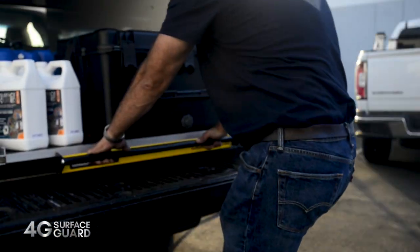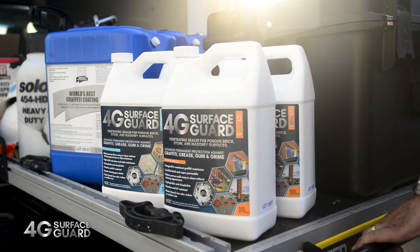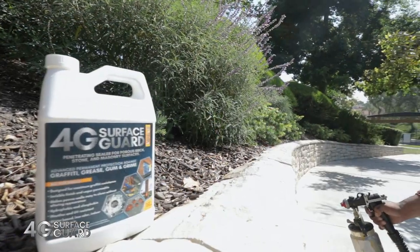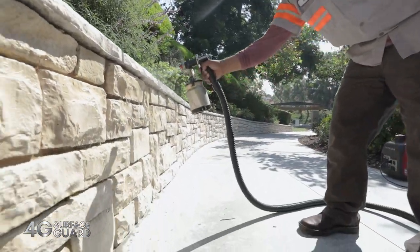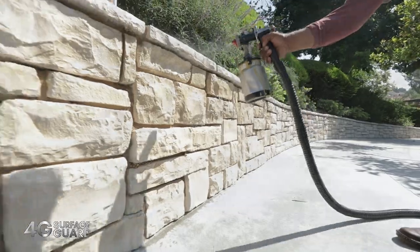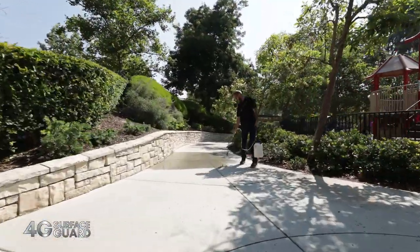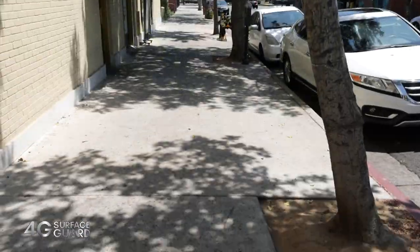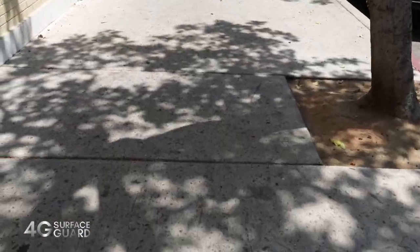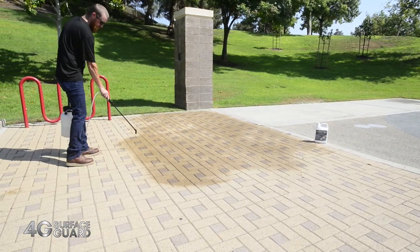This is why we offer 4G Surface Guard, a durable, long-lasting, penetrating sealer designed to provide maximum stain resistance against the 4Gs — graffiti, grease, gum, and grime — as well as other oil and water-based contaminants, mold, mildew, and pollution, formulated specifically for floors and walls.